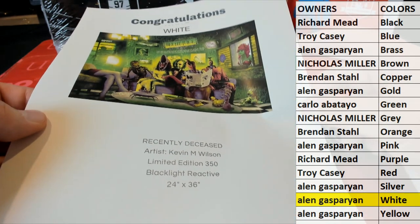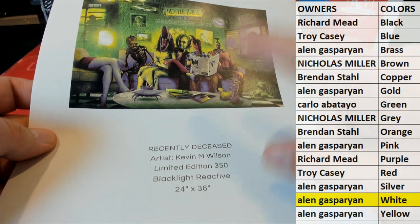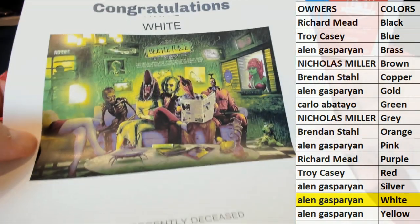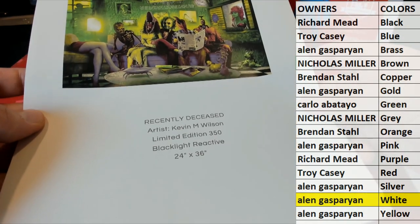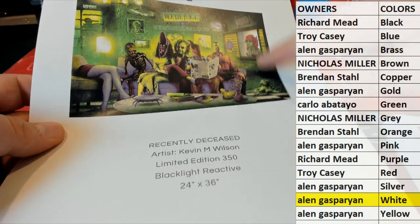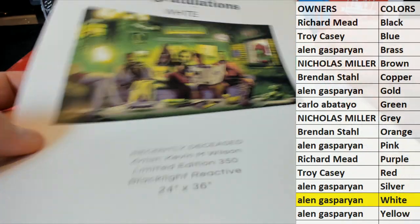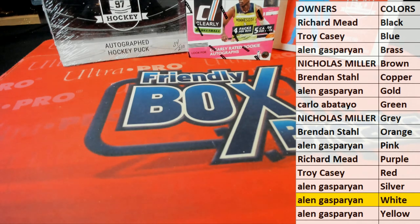Alan G — oh yeah, dude, Alan, I'm telling you. This does this poster zero justice. When you get this, you'll see what I'm talking about. Just trust me on that. I wish I could show you a better representation. Yeah, you'll see when you get this, straight up. Because this green really pops off with the dark. You'll see when you get it, man.